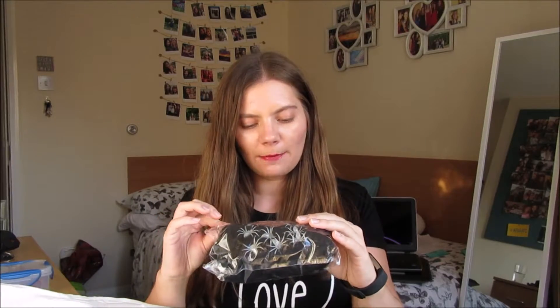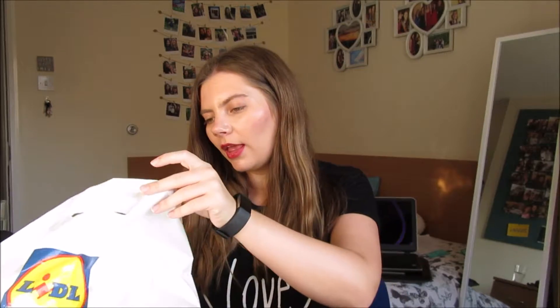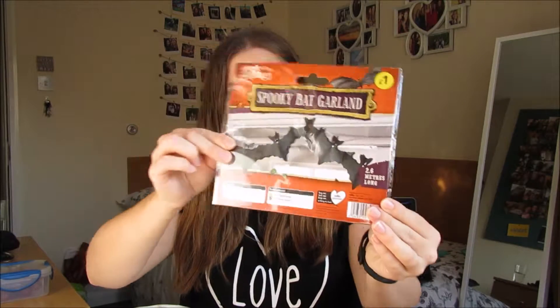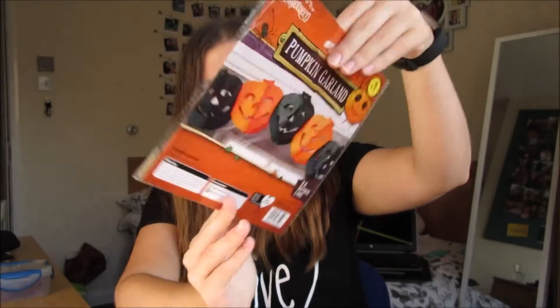I picked up some black spooky webs with glow-in-the-dark spiders — that was one pound. I then got some window decorations that are also glow-in-the-dark, again one pound, just for my room upstairs. I got some spooky black garland for the social rooms, again one pound. And then I also got some pumpkin garland — I'm actually quite impressed by the size of these, I think they're quite big, which I really like. Good for the lounge, and again that's one pound.